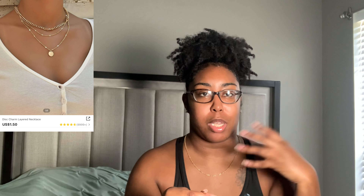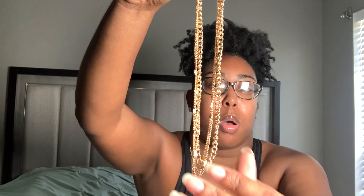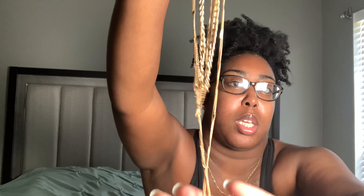The layered necklace actually comes already attached together, which is great so you don't have to worry about it and can just snap it at the top. It has a gold chain, another gold chain with little things on it, and then another little gold circle piece. It's super cute and good quality — I really like this one.